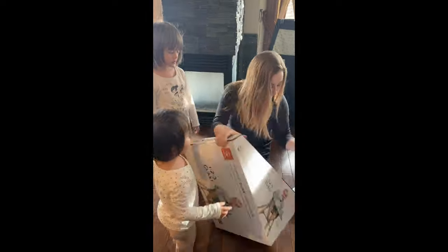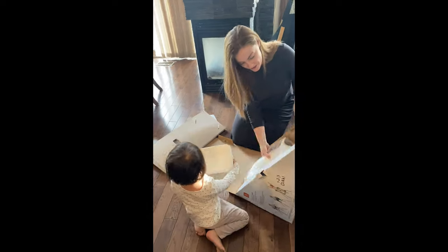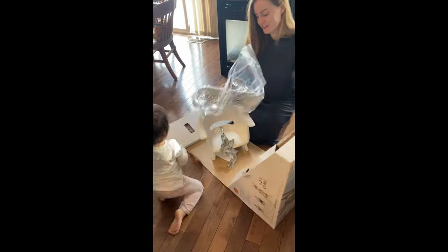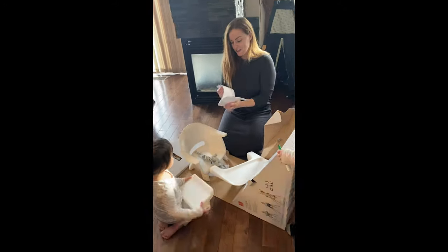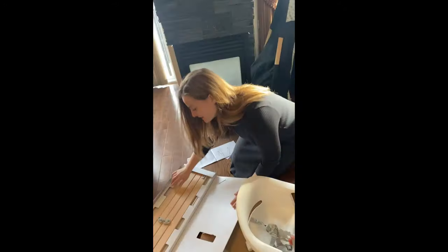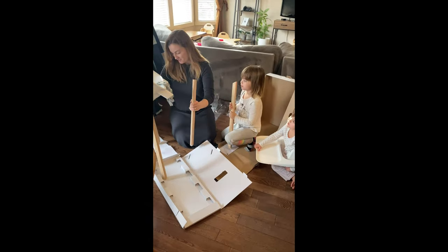As a family that travels a lot, especially from my live shows, I am always looking for great products to make travel with the kids easier. I absolutely love the safe and sturdy Stokke Click high chair — it travels so well, it's so easy to assemble, easy to clean, and so comfy. Livy absolutely loves it.